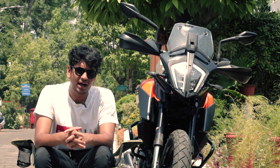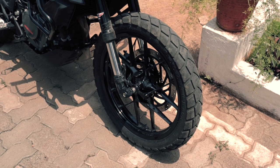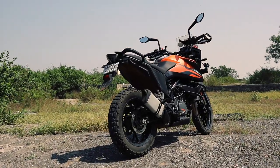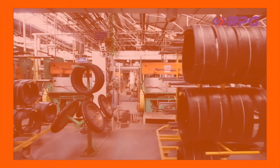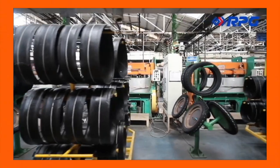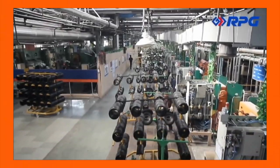The stock MRF tyres that you get on the Adventure 390 do not give the necessary feedback or even grip while going off-road. A tyre change is highly recommended on the 390 Adventure. India has banned the import of foreign-made tyres because it is hampering the sales of Indian-made products, and therefore all manufacturers have to fit Indian-made tyres from the factory on their stock bikes.